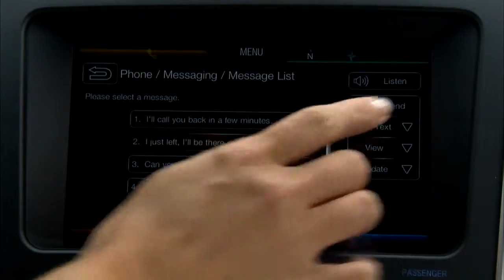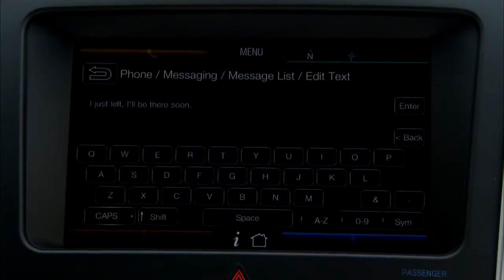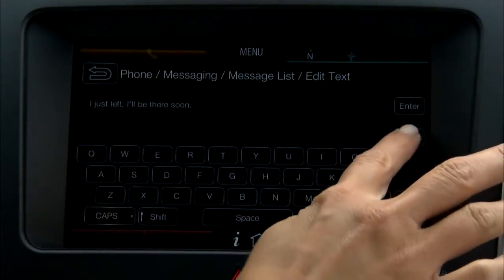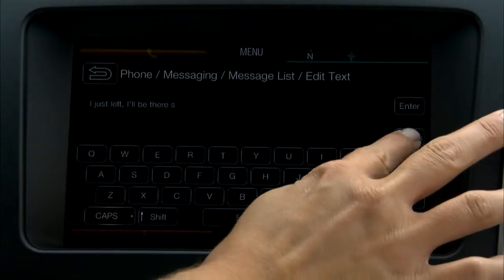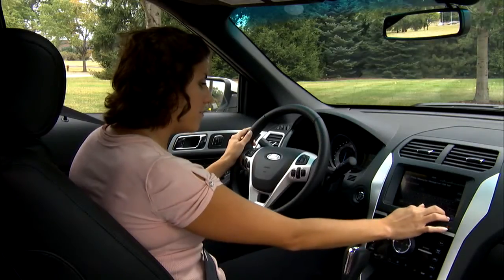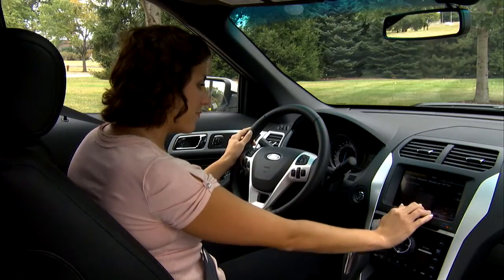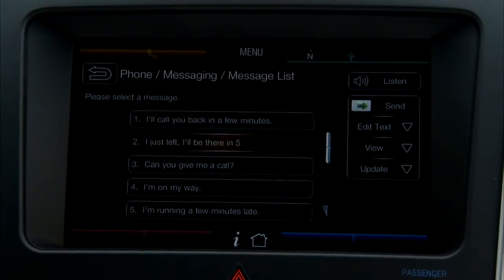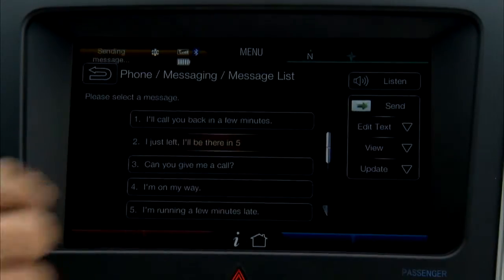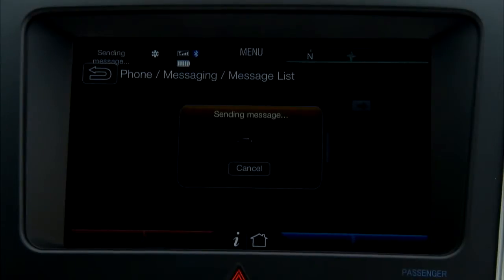Simply select it, and I'm going to change this to say, "I'll be there in five." Touch the send button, and off it goes.